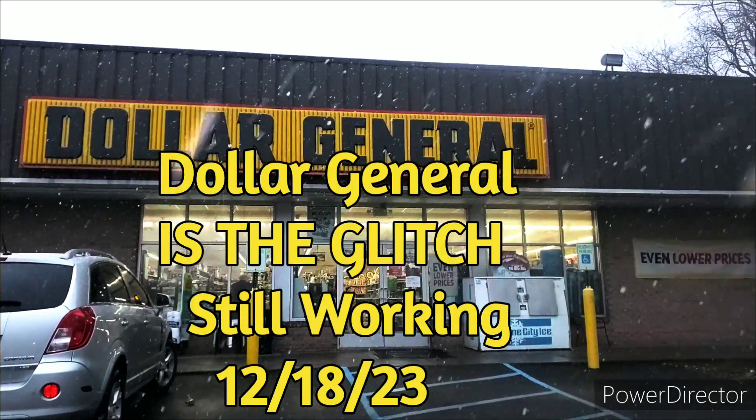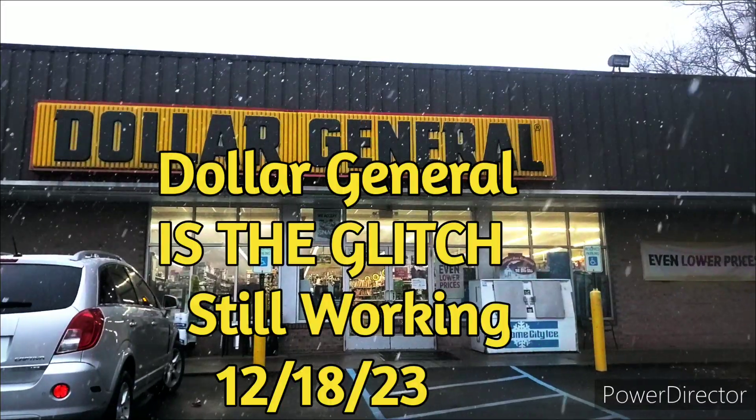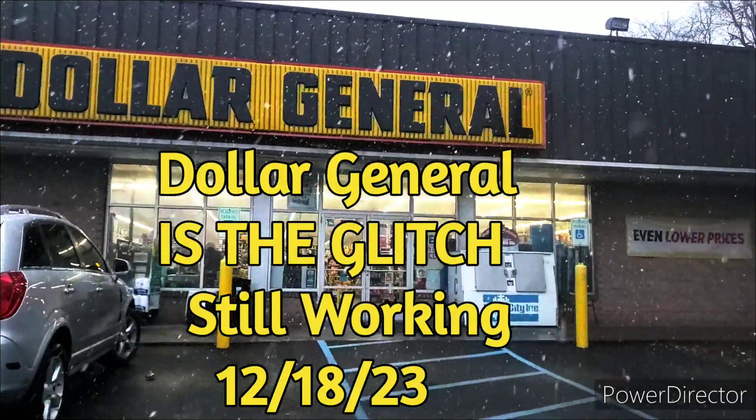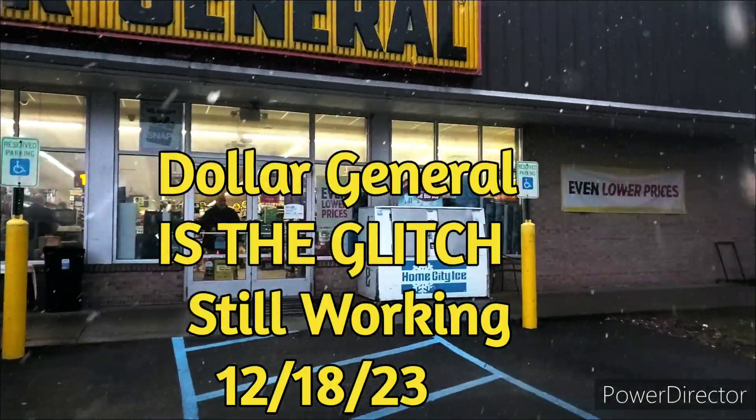Hey guys, welcome to Priscilla's Budgets. I'm Priscilla. If you're new, please subscribe, like, comment, share, and hit that bell notification for my next video. As you can see guys, it is snowing. It is December 18th. I want to try a glitch and I want to try a deal that we have going on. Alright guys, let's go inside and let's see if we can find it.